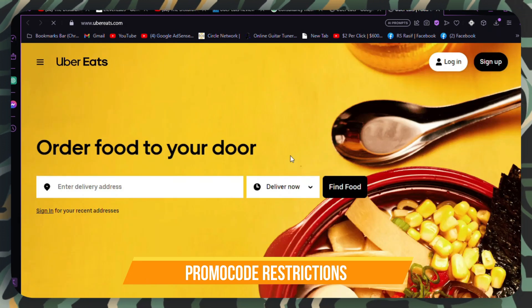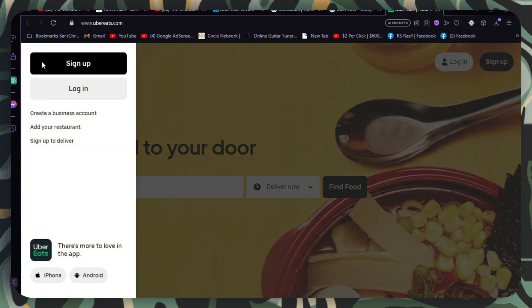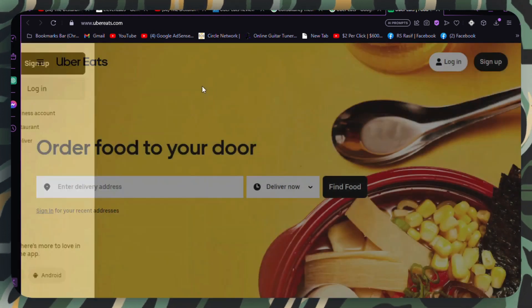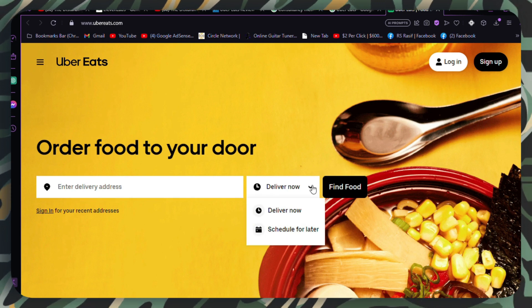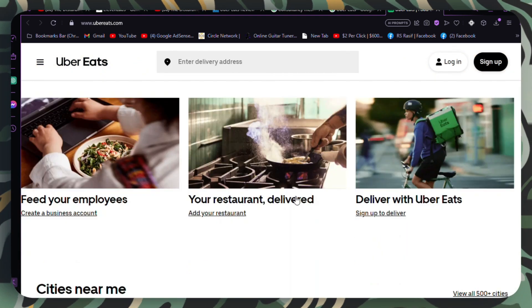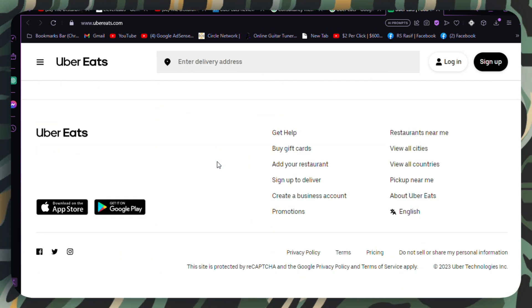Promo code restrictions. Some promo codes have specific restrictions, such as being valid only for new users or specific types of orders. Review the promo code details to understand any restrictions. If you don't meet the criteria, consider using a different code or exploring other available promotions.